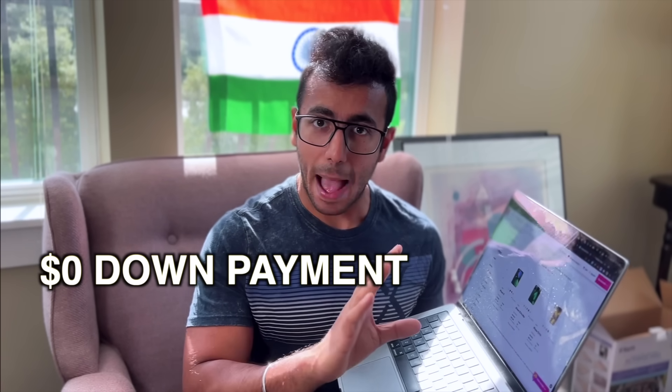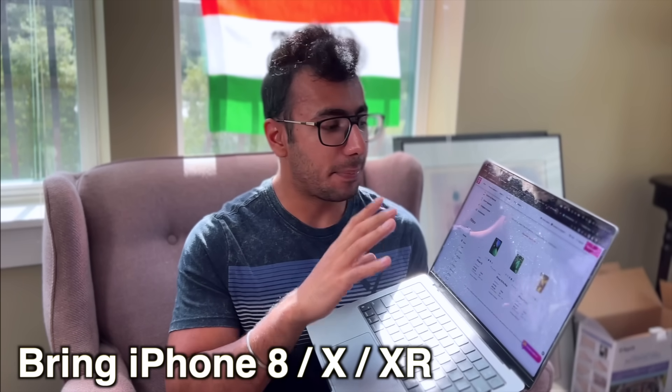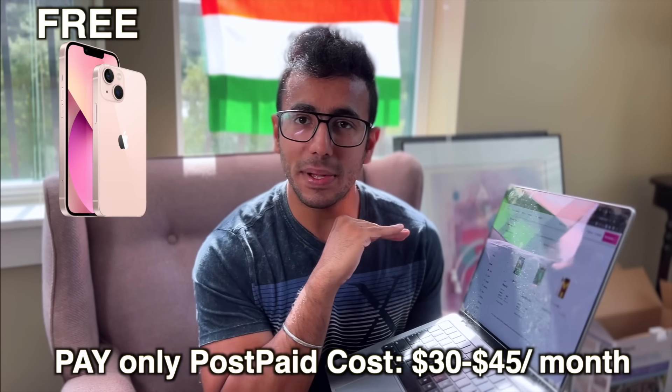To compete, brands like T-Mobile and AT&T are coming with amazing marketing. They say that if you have an old iPhone — like iPhone 8, iPhone X, iPhone XS, or iPhone XR — you can trade it in and get the new iPhone essentially free. You just have to pay the bill of your plan, like $30 to $50 per month for their service. You don't have to pay a single dollar for the phone itself.